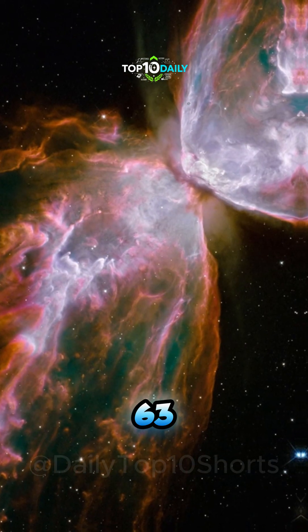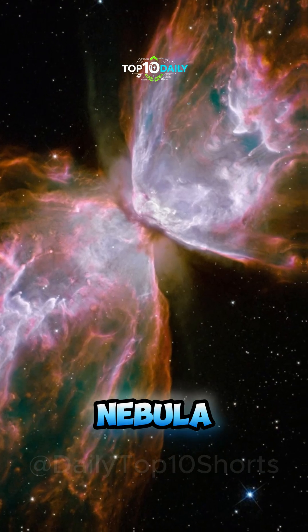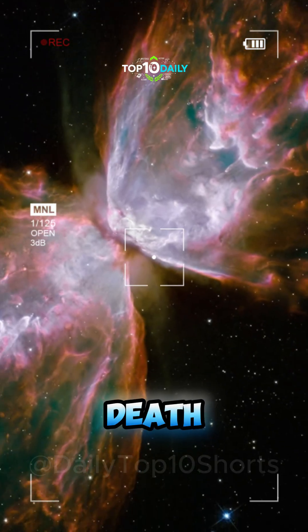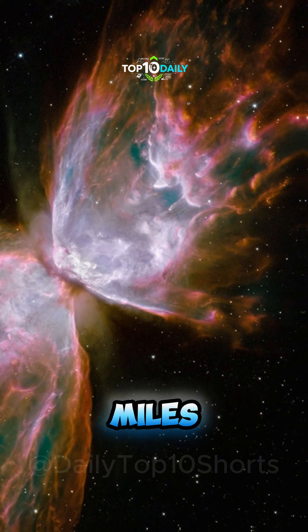NGC 6302. Blazing like celestial wings, this nebula formed from a violent stellar death, its gases flung into space at hundreds of thousands of miles per hour.